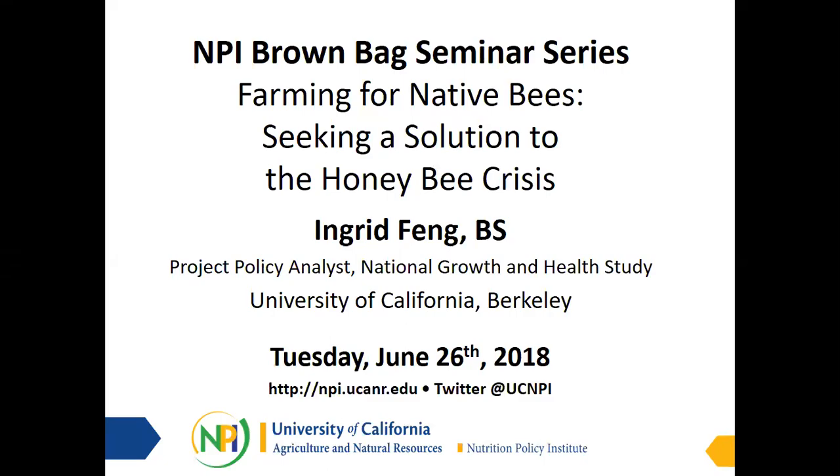Thanks everyone for coming. Very excited for today's roundtable. So many of you know Ingrid — she's part of the National Growth and Health Study team here at NCI. She graduated from UC Berkeley in 2016 with her degree in Molecular Environmental Biology and she's going to be sharing with us some of the work she was doing prior to coming to NCI and her work in the Urban Bee Lab.